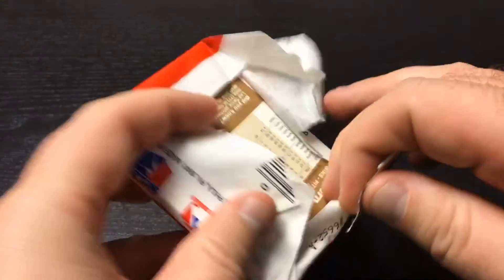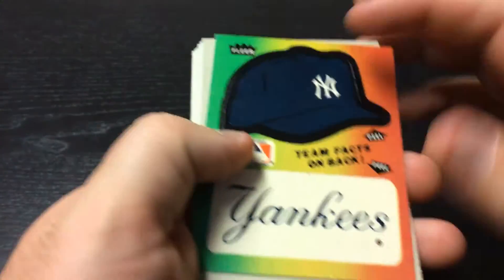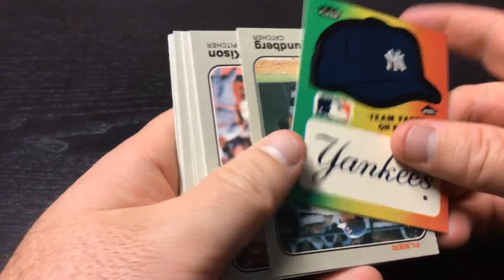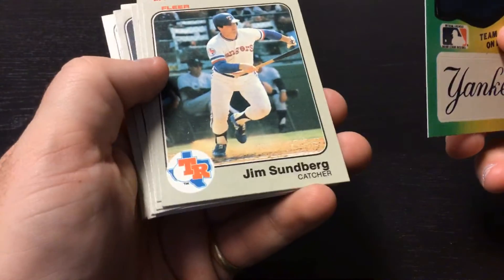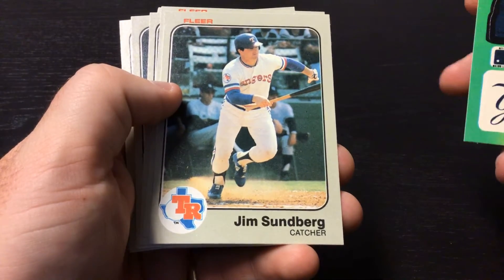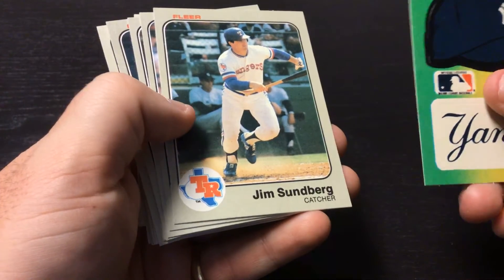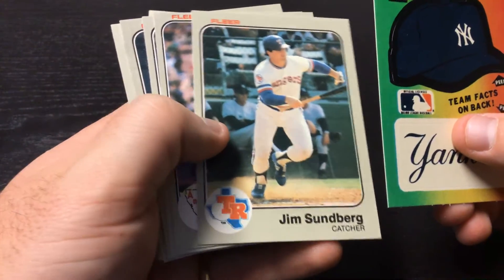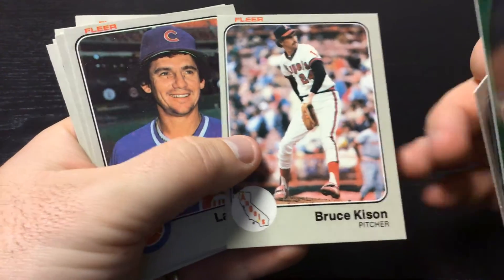Let's see who's in this pack and then we'll make some judgments on yesterday's pack. We got a Yankee sticker. The cards are upside down. Card one: Jim Sundberg, Rangers. The TR logo — that's an old one. Man, I haven't seen that in a long time. We have a way off-center Bruce Kisson.